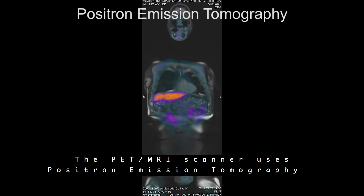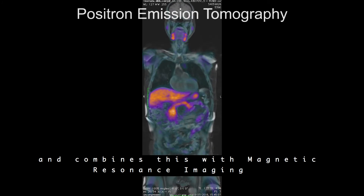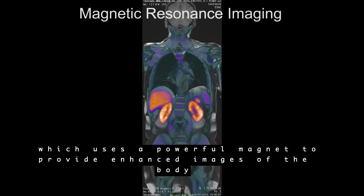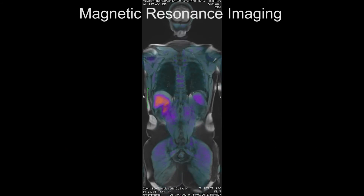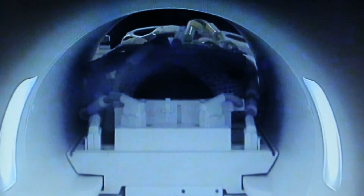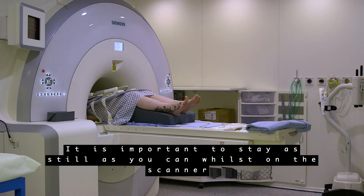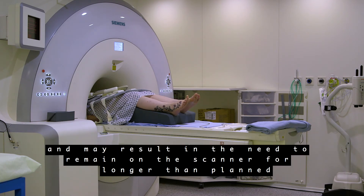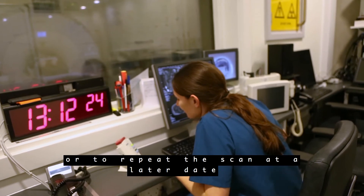The PET MRI scanner uses positron emission tomography and combines this with magnetic resonance imaging, which uses a powerful magnet to provide enhanced images of the body. The scanner will make noises and you will be given earplugs. It is important to stay as still as you can whilst on the scanner, as movement can affect the quality of the images and may result in the need to remain on the scanner for longer than planned or to repeat the scan at a later date.